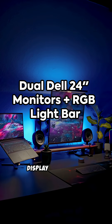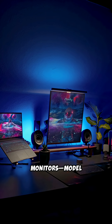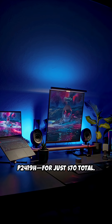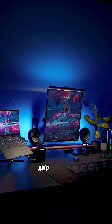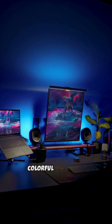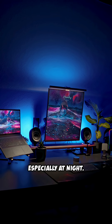Clean plus cheap display — scored two Dell 24-inch 1080p monitors, model P2419H, for just $70 total. Thin bezels make them look super sleek, and having dual screens is a game changer for multitasking, streaming, and gaming. The RGB light bar I added throws out a soft, colorful glow that totally transforms the desk vibe. Feels way more immersive, especially at night.